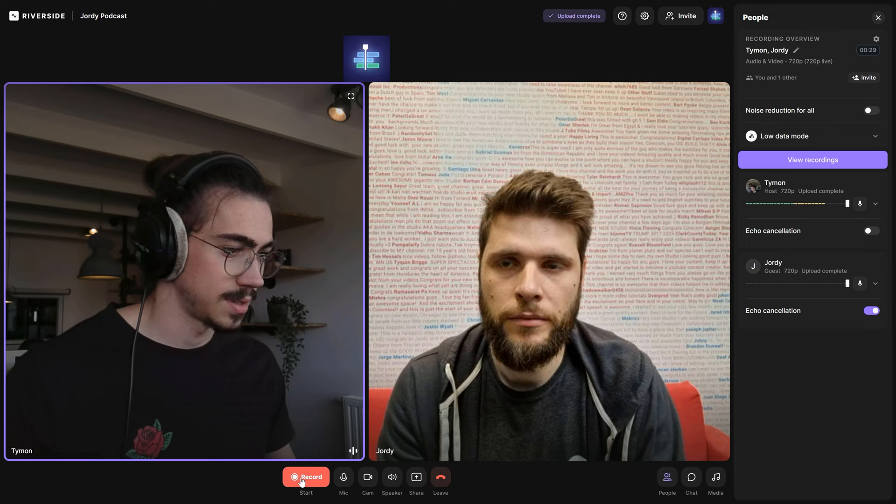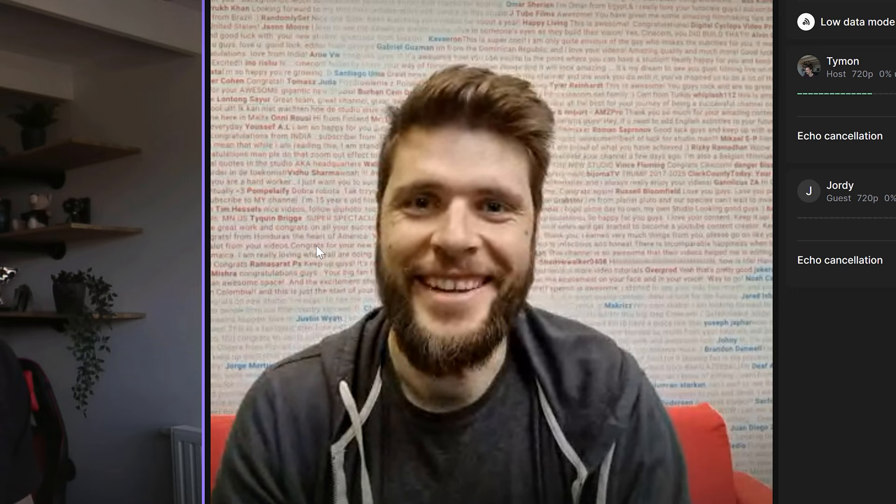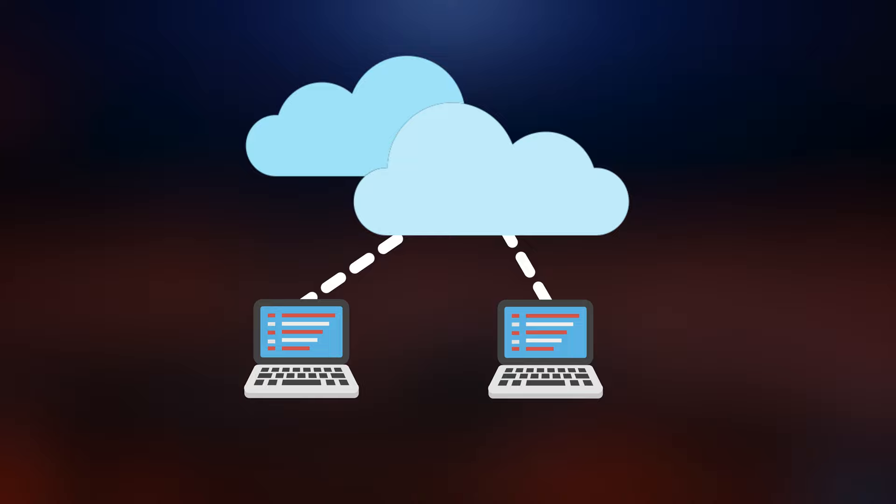Everything is going smooth and the recording is going well, but suddenly your guest's Wi-Fi is struggling — maybe because they're at an airport or something. With Riverside, it will always be smooth and freeze-free. That's because the video and audio of every participant are saved locally, then the files are uploaded continuously to the cloud so that the host can download them afterwards. That's why huge influencers like Ali Abdaal, Tyler Stelman, and Hayden Hilliarsmith use Riverside.